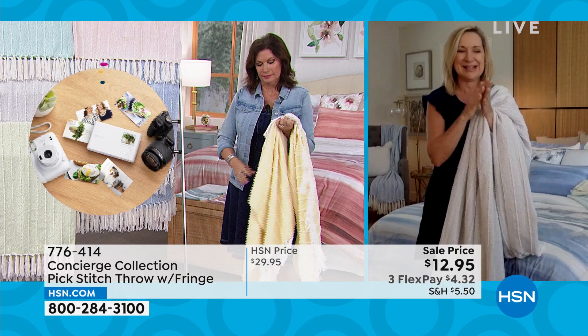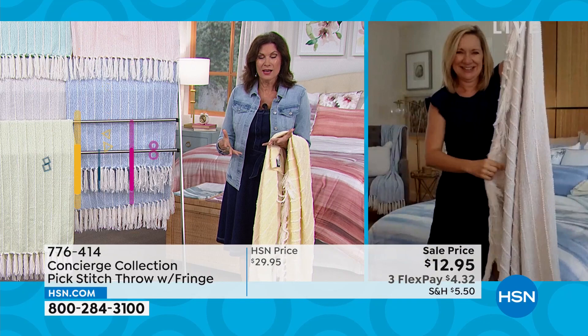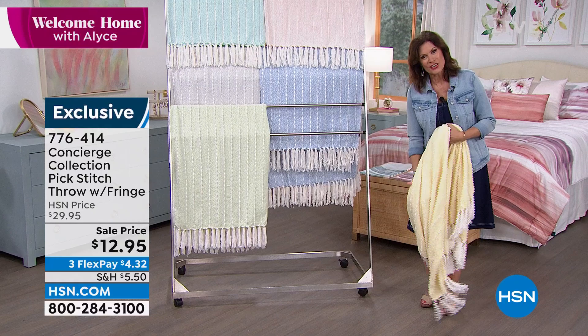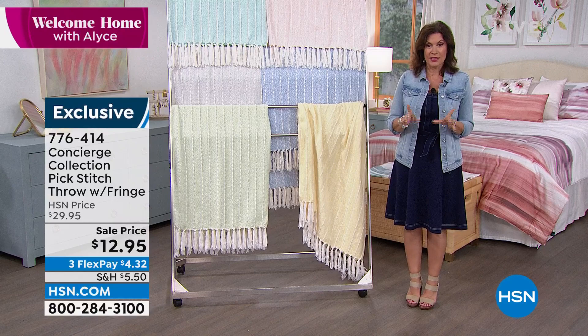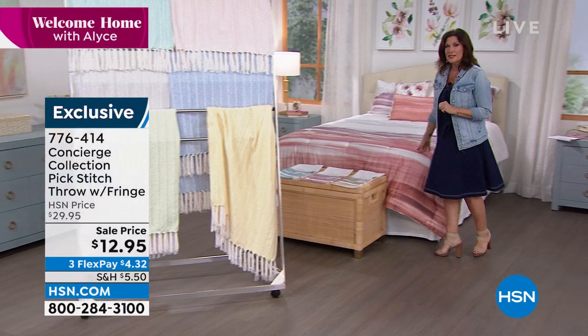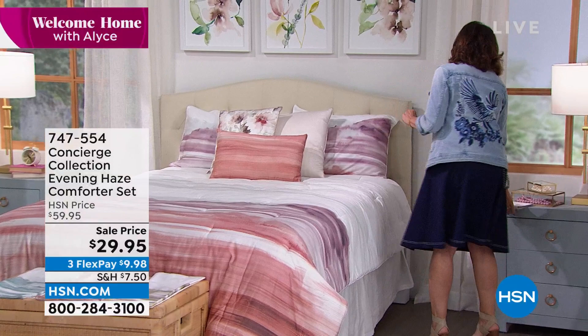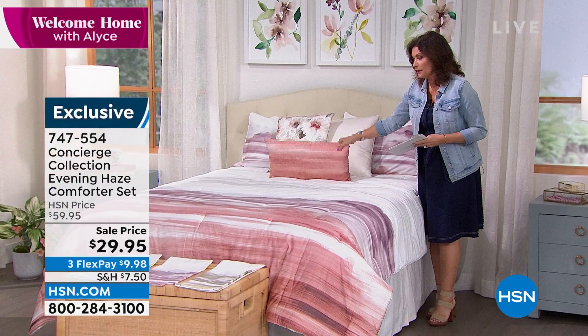Grab a few while we have them — this is a gorgeous throw and you're going to love it when you get it home. Now let me show you the comforter set coming up. This looks like a watercolor painting. It is a comforter set at a brand new markdown of $29.95. You are getting the comforter and the shams included. We do have decorative pillows available to add on. Look at the sham — even the sham has this incredible watercolor-like design.